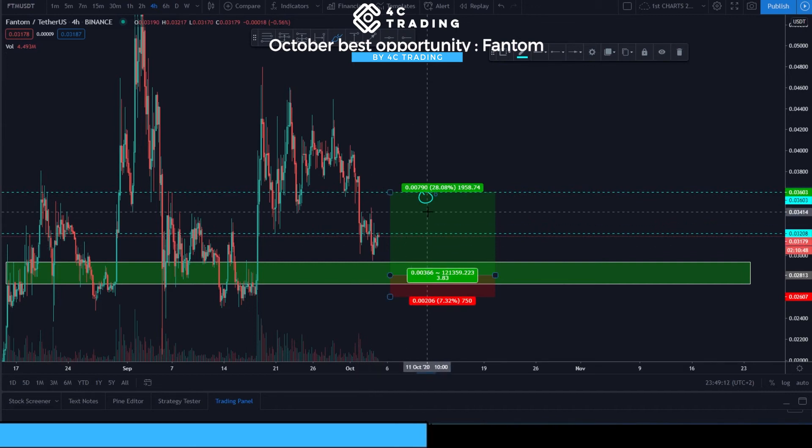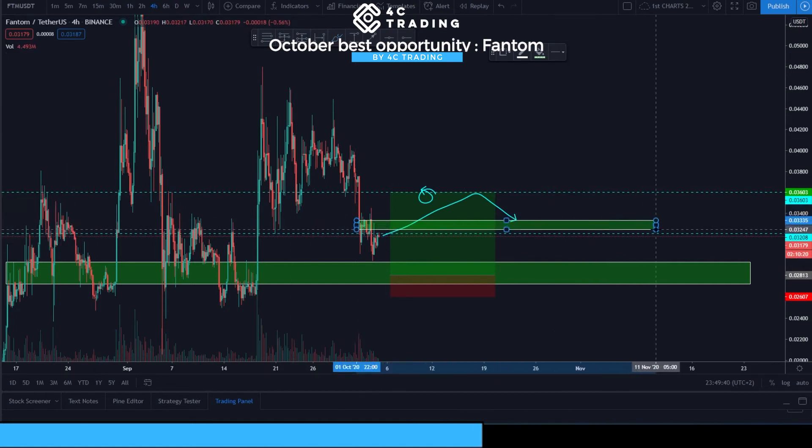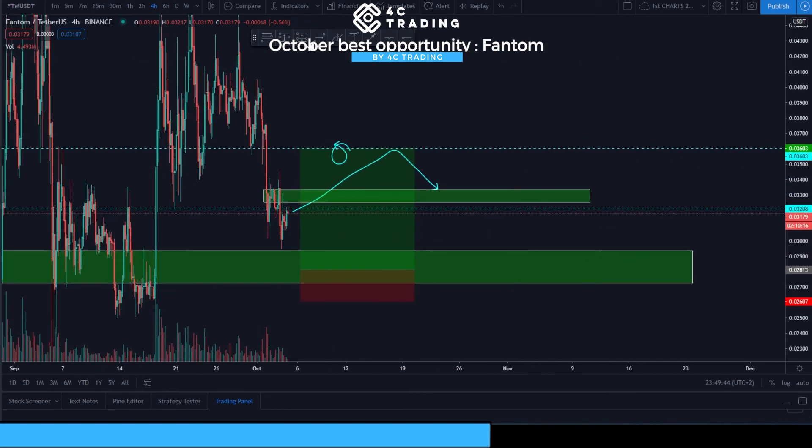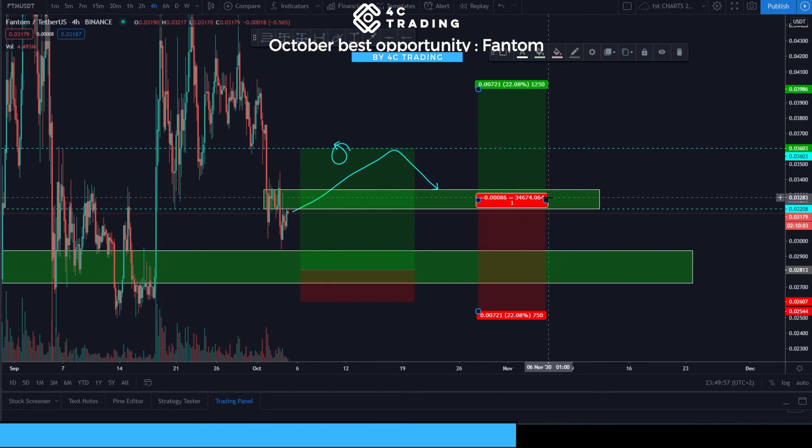This rejection area is really key because it also represents our second opportunity to take a long on the coin. If we don't get filled at the first entry, this upper area becomes our second opportunity. Basically, what we want to see is price going all the way up here and then retracing into this area, where we can have another shot at a long. The area for that second entry will need to be a bit wider.